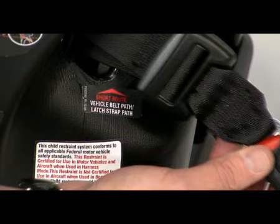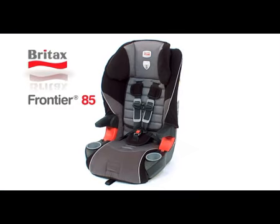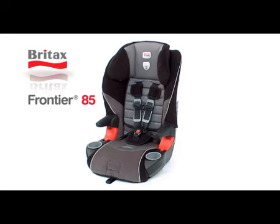Providing superior safety, comfort, and convenience, the Britax Frontier 85 is the smart choice for you and your growing child.